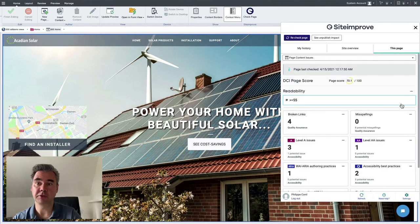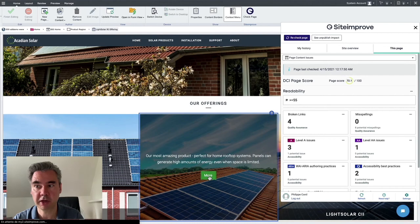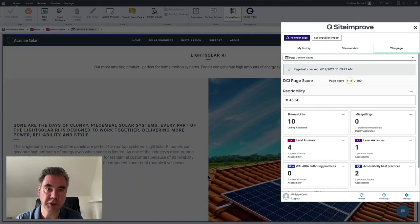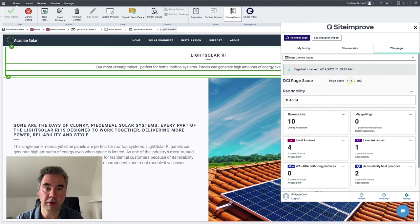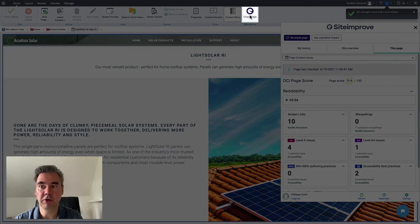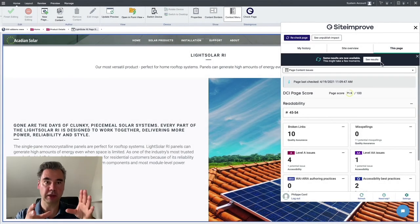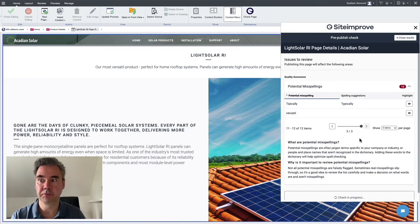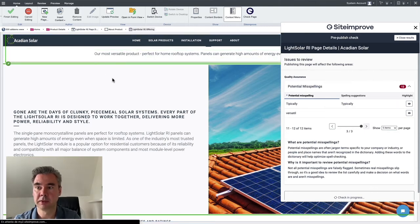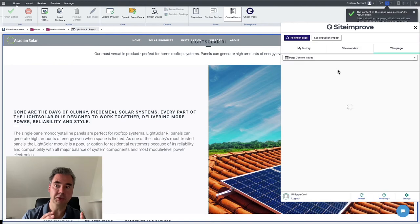After installing the extension, you will see Siteimprove appear in Tridion Sites' Experience Manager through a widget. You can get instant insights into your website performance and directly work to optimize content based on findings in real time. The widget is available on every page in Experience Manager, providing findings from the Siteimprove crawler. The biggest benefit is that you can check your content before it gets published — you can trigger on-demand pre-publish checks by clicking the 'Check Page' button. Issues like spelling mistakes are highlighted directly in context on the page, so you can improve content instantly.